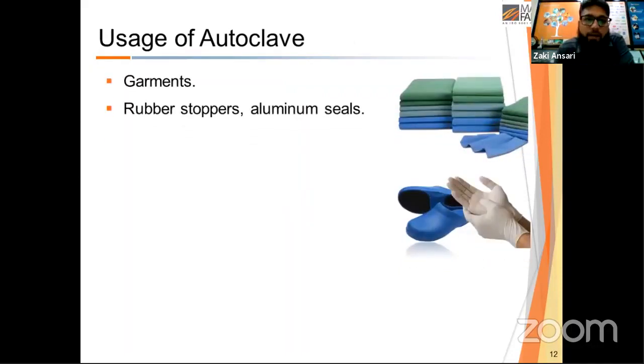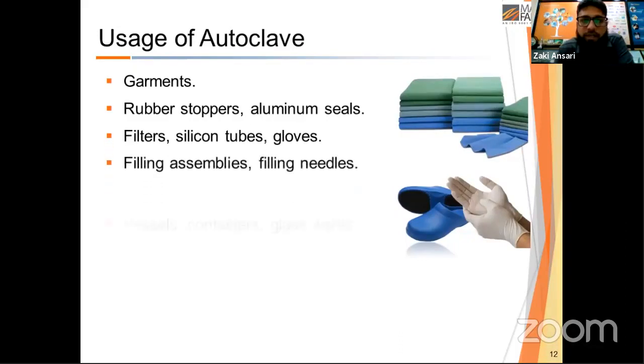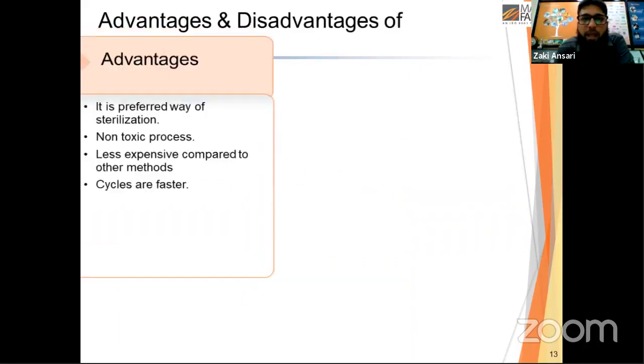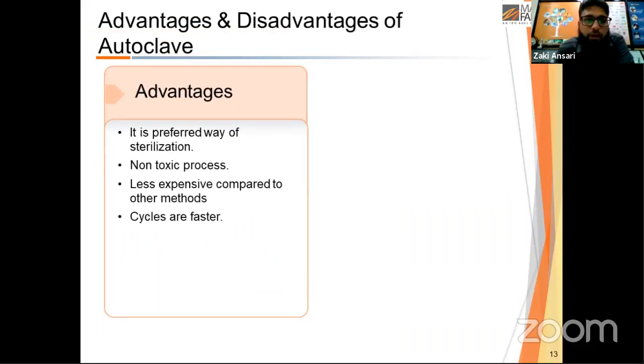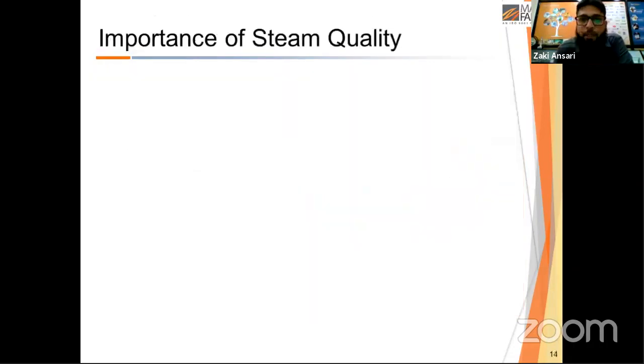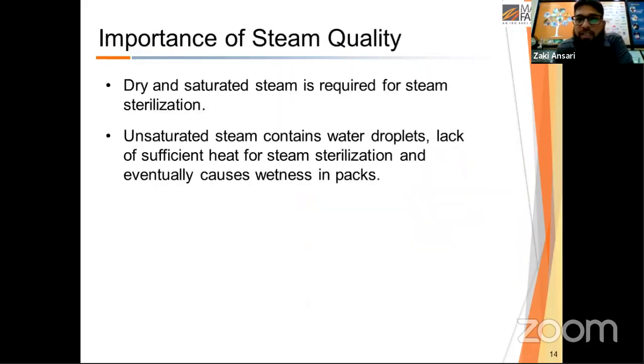Autoclaves are used for sterilization of garments, rubber stoppers, seals, filter housings, filling assemblies, vessels, components, and for area sanitization. The advantages of an autoclave: it is a preferred method of sterilization, it is non-toxic, less expensive than other methods, and cycles are faster. The disadvantages: steam at higher temperature and pressure is hazardous, pitting or discoloration may occur in metals, and it is not suitable for moisture-sensitive materials — for those, chemical or dry heat sterilization must be used.